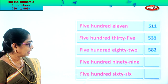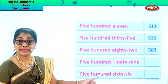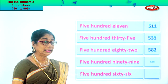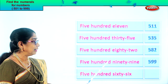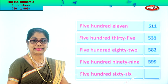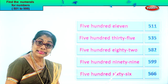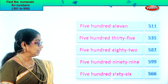Let's take the next one: five hundred ninety-nine. You have five in the hundred place, nine in the tens place, and nine in the ones place. Five, nine, nine. Next: five hundred sixty-six. There is six in the ones place, six in the tens place, and five in the hundred place. Five, six, six. Five hundred sixty-six.